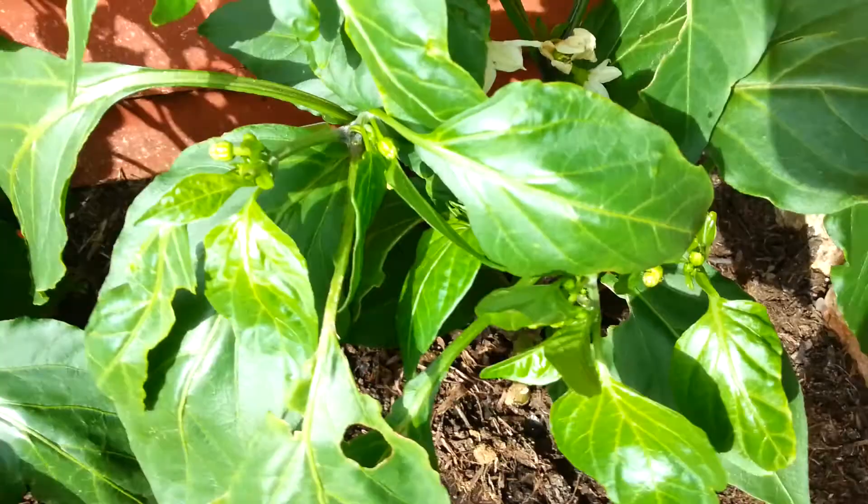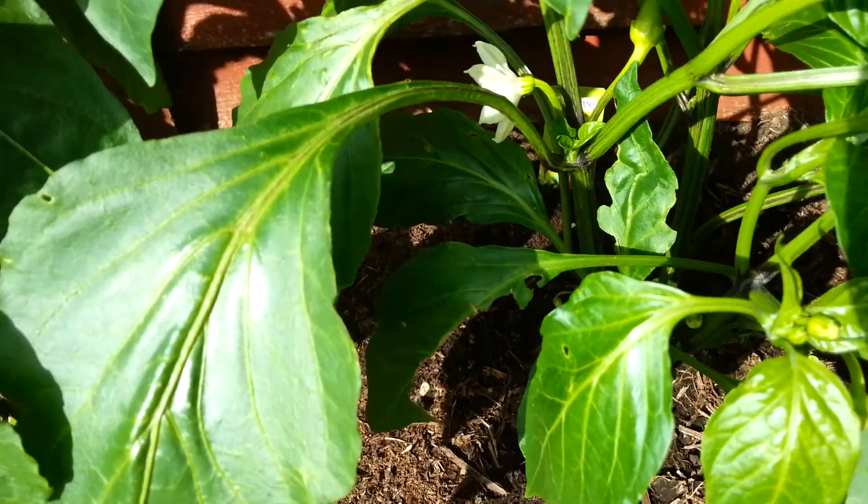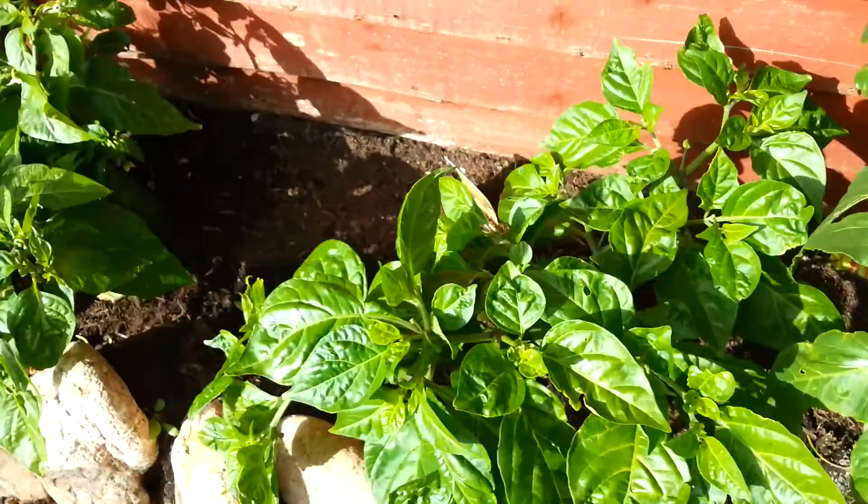It's got a little chilli growing, which is quite good. It's another Hungarian hot that's got another one on there, some flowers about to show here, and that's Hungarian hot again.